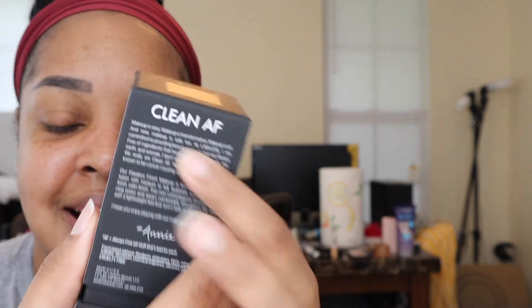I picked up the Lawless Look Clean AF flawless finish makeup — I think the shade is Woke Up Like This. I saw a video where it made someone's skin look so good. It has a liquidy consistency — it moves around in the bottle. It has a perfume-like scent, which is a little odd. I got the shade Heat, and the packaging is really nice.